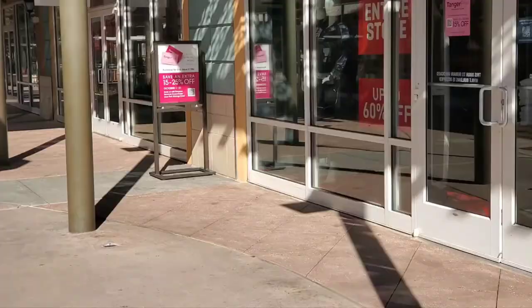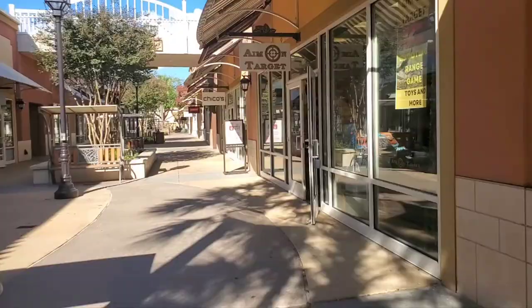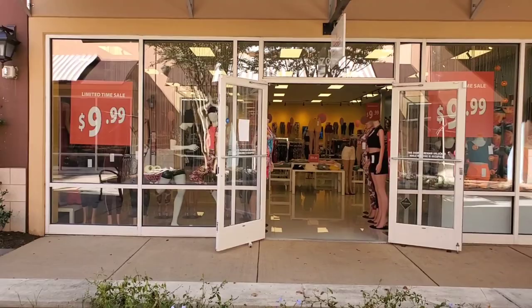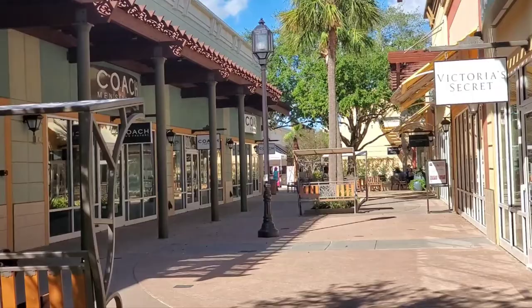Apaya. Got a leg in place. Levi's, Victoria's Secret.